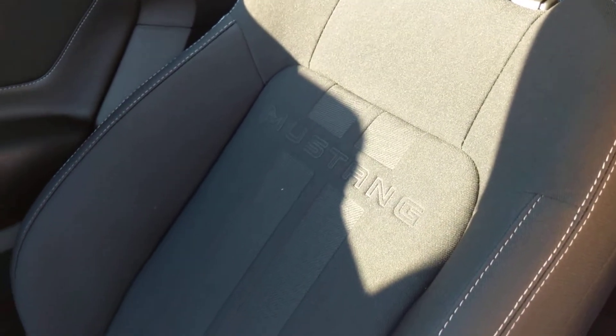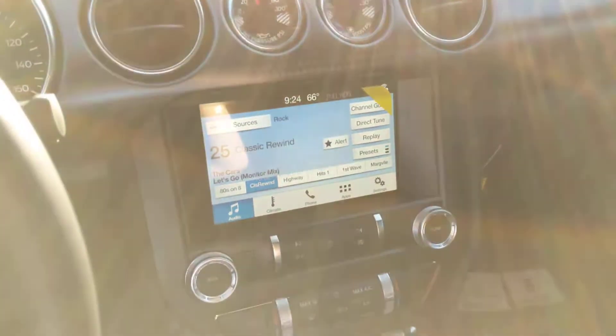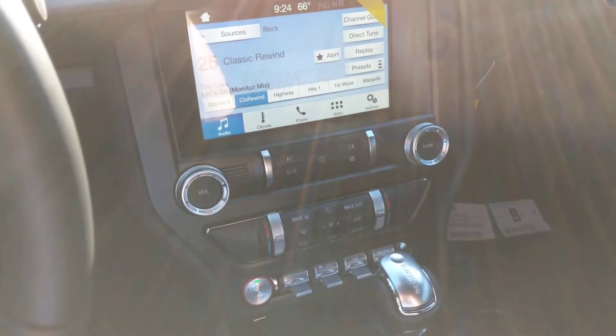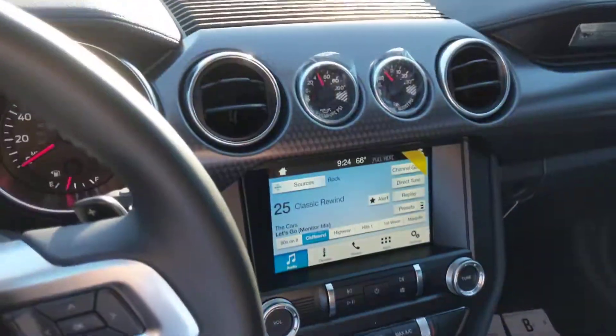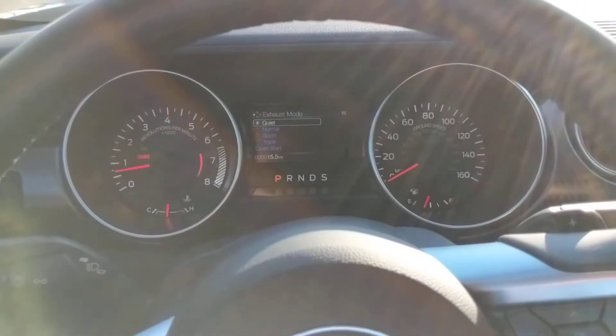And even though this is a cloth interior like you asked for, with the embossed Mustang, you do get the massive center screen with SYNC 3 and dual-zone climate. It's a wonderful place to be. I think I found the Mustang for you — let me know what you think.